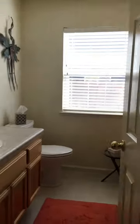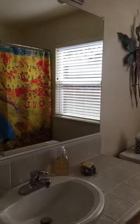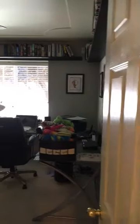Going back out into the hallway, here's the hall bath. Again, there are four bedrooms and three bathrooms, but with that bonus room it really could be a five-bedroom house — and an office.